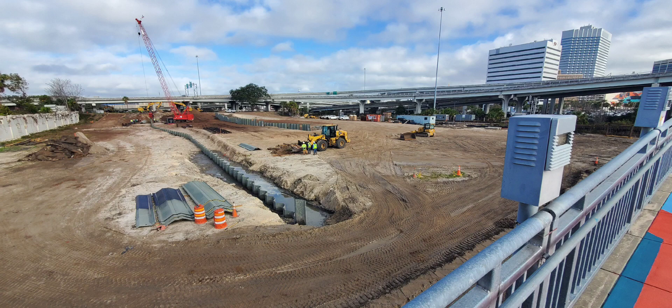Hello everyone. Thanks for joining me covering the One Riverside apartment project.